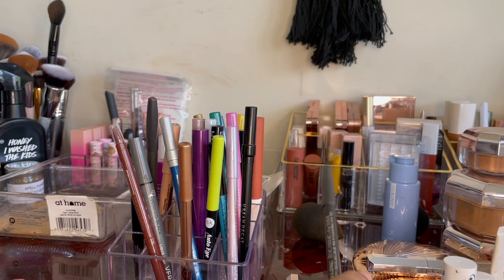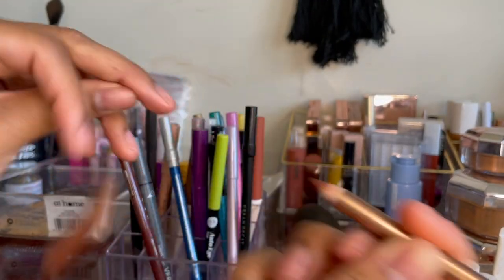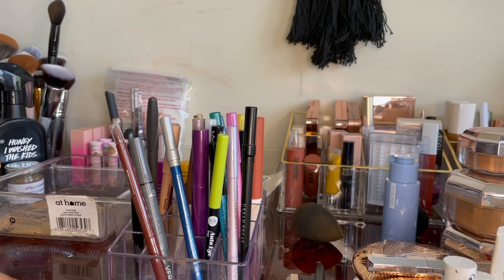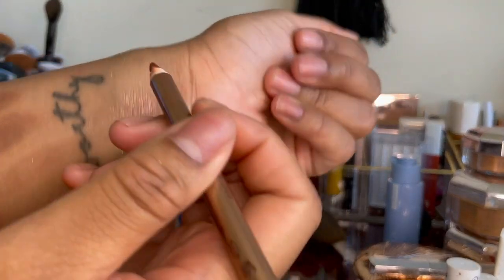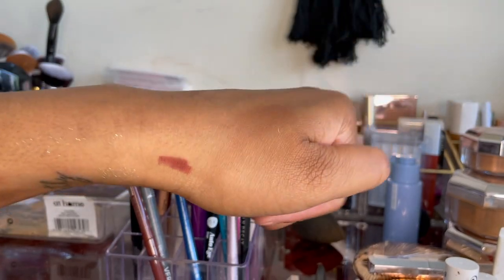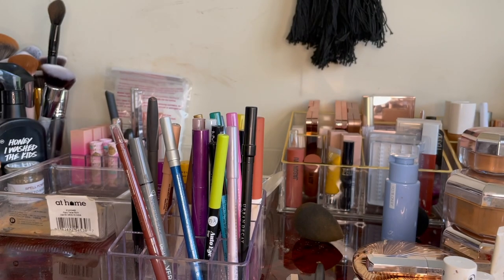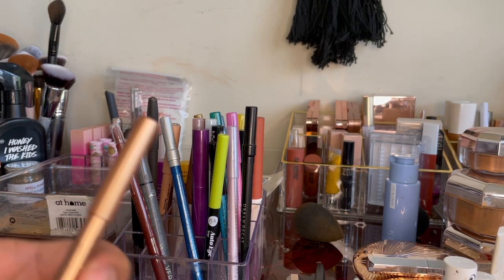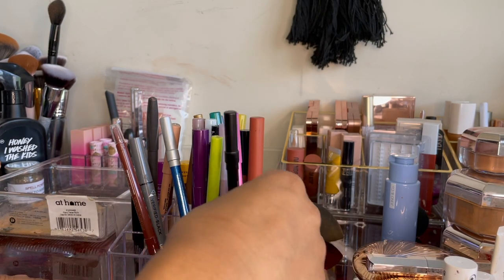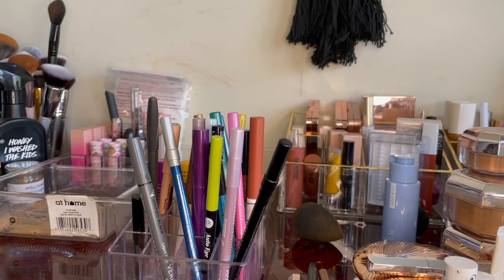This is a Charlotte Tilbury lip liner — Lip Cheat in Hollywood Honey. It's like a burnt sort of brown, a brick shade. A different sort of complement for a brown nude shade that I like. Definitely keeping this as well.